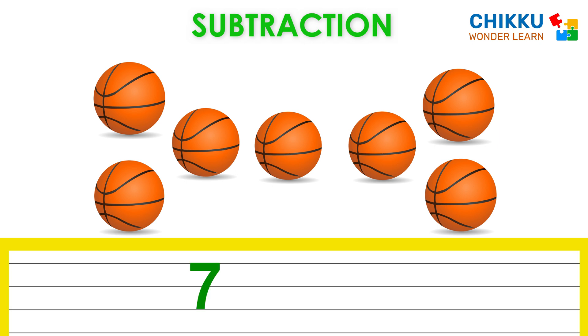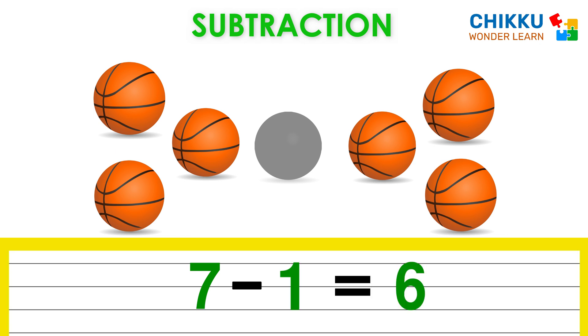Seven. There are seven basketballs. Let's take one basketball. Now how many basketballs are there? Very good. There are six basketballs.